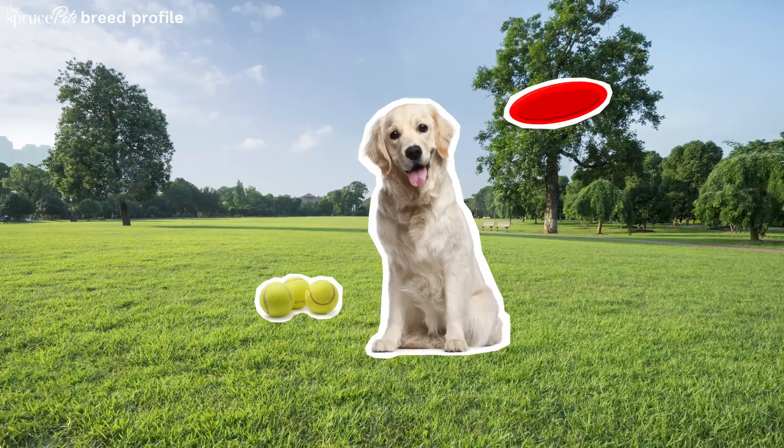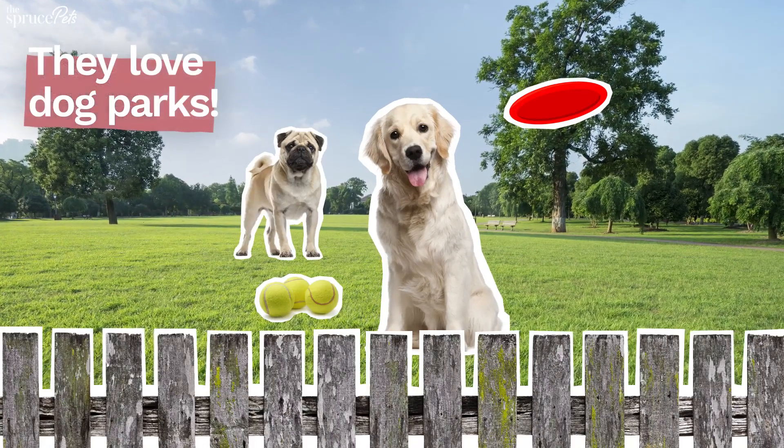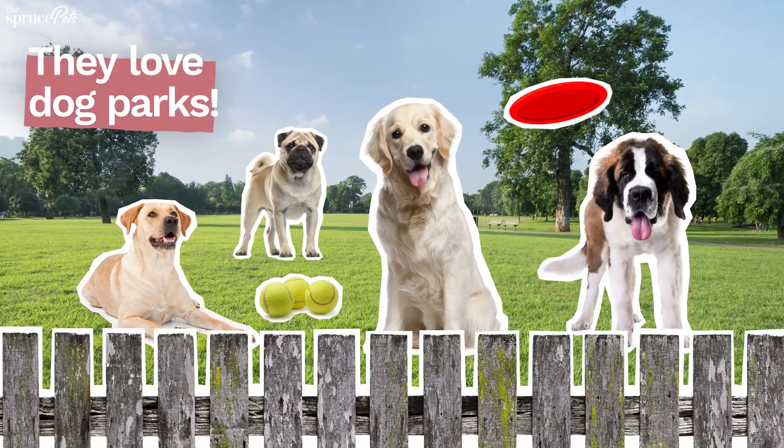Goldens are active dogs that need daily exercise and thorough training. They love playing and romping in the yard, and going for walks several times a day.